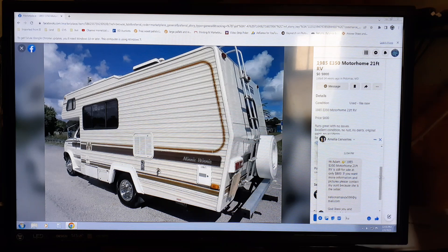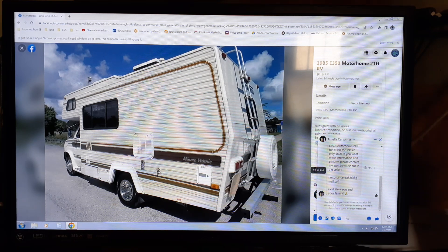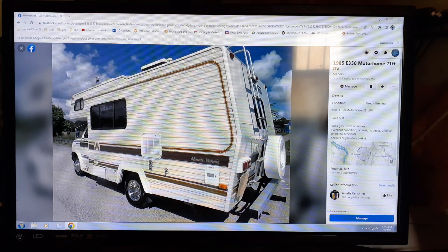Right here it says the 1985 motorhome is still for sale. If you want more information, they want you to contact an email address. If it was real, they would talk to you through Messenger. If they were trying to sell it to someone, they would talk to you.